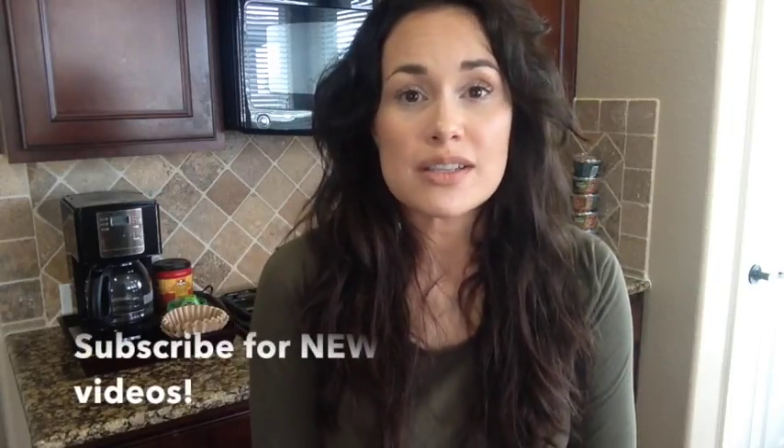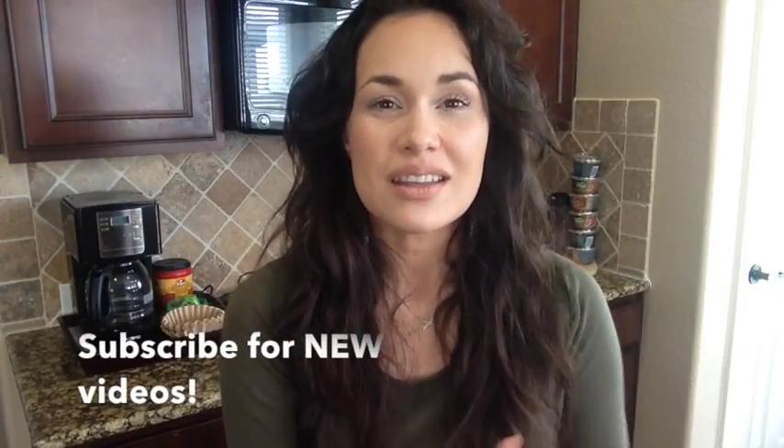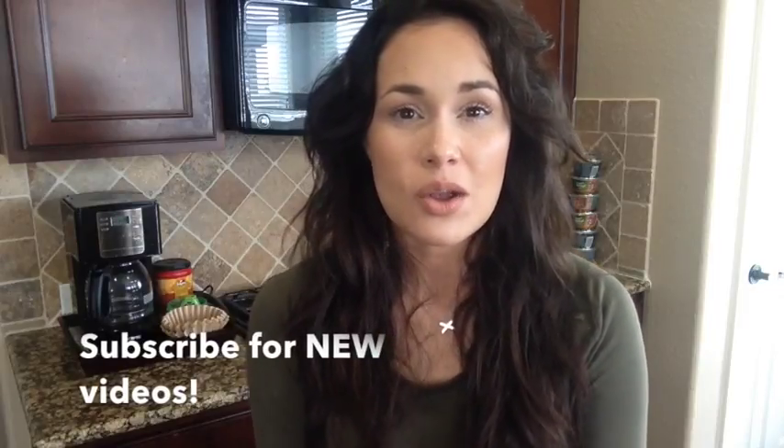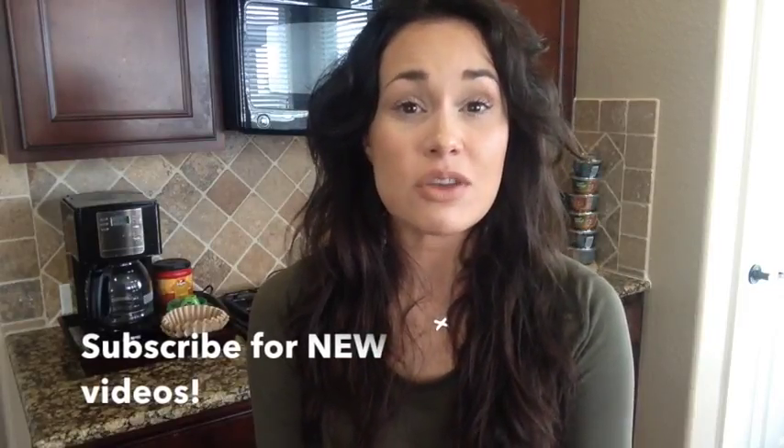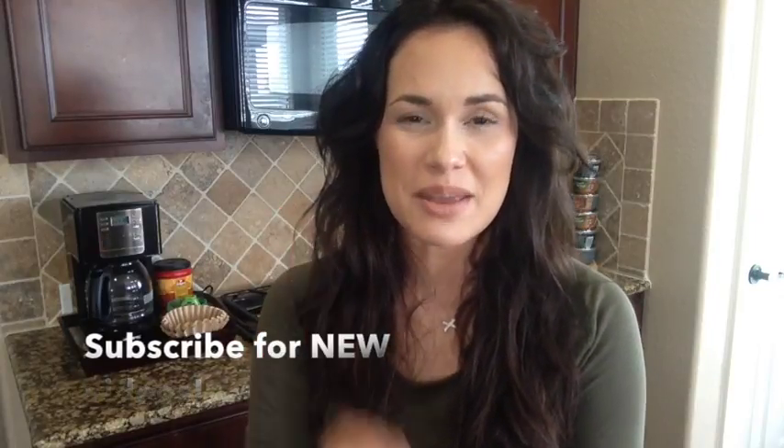I hope some of these tips have helped you today. If not, maybe one of Haley's tips will help. Thanks for hanging out with me. If you have any comments, questions, or requests, leave those down below and I'll see you in the next video. Make sure to subscribe if you haven't yet. Bye!